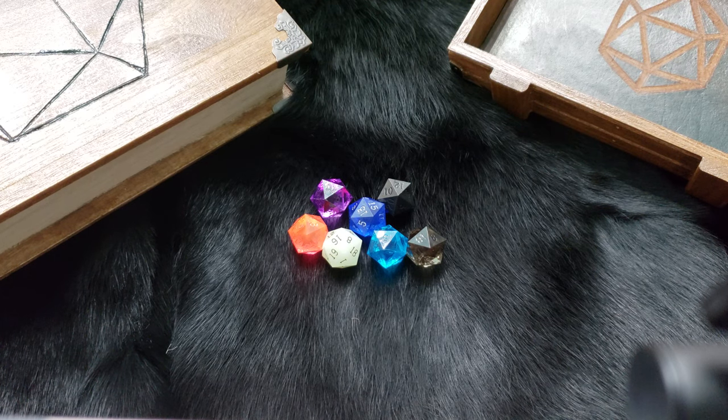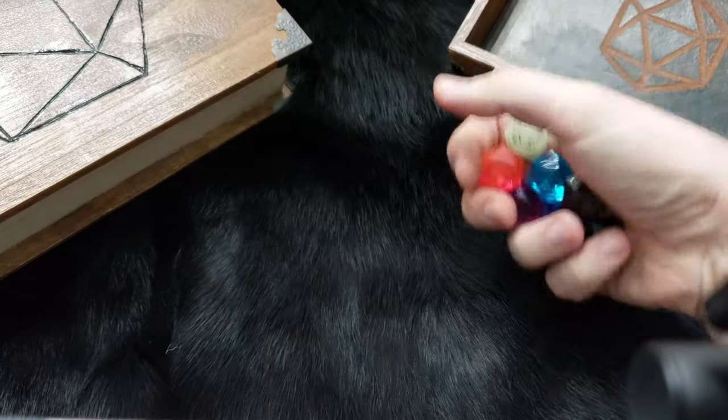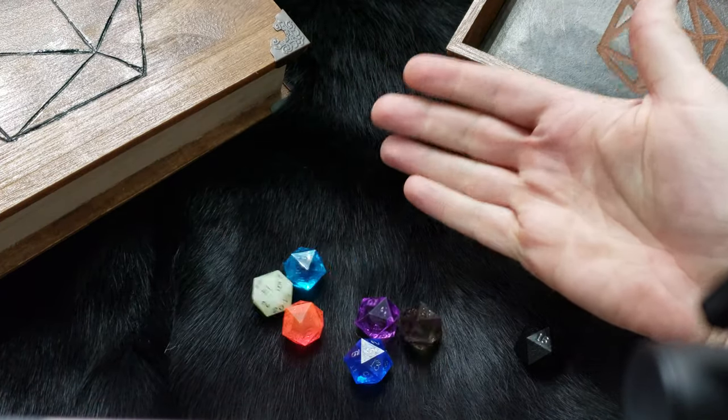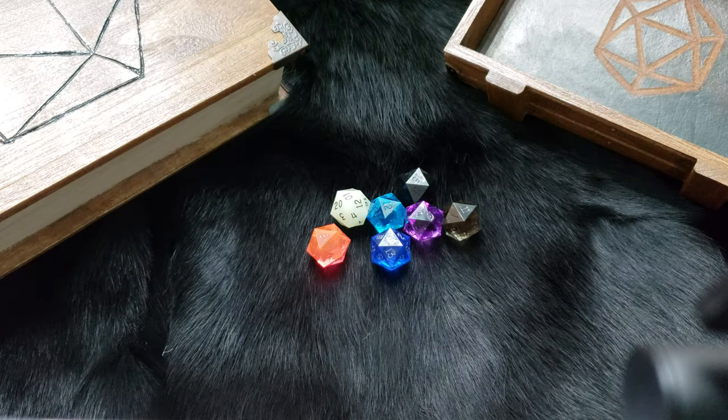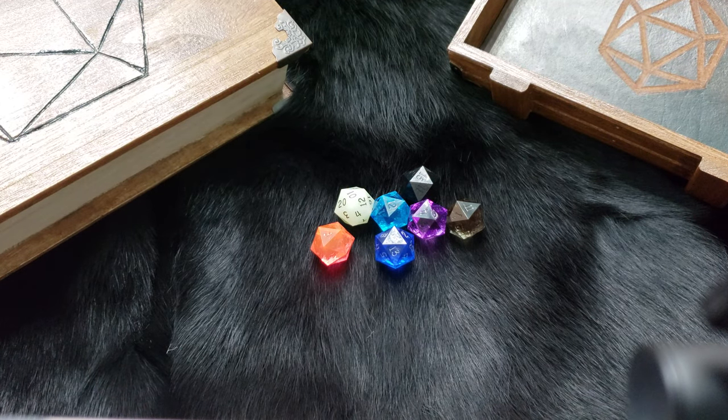Hi guys and welcome back to another episode of Nerd D20. Today we are going to be taking a look at D20s from a very particular company. These are some D20s that I picked up from Game Science. A lot of you might be familiar with them — they're known for making precision dice.